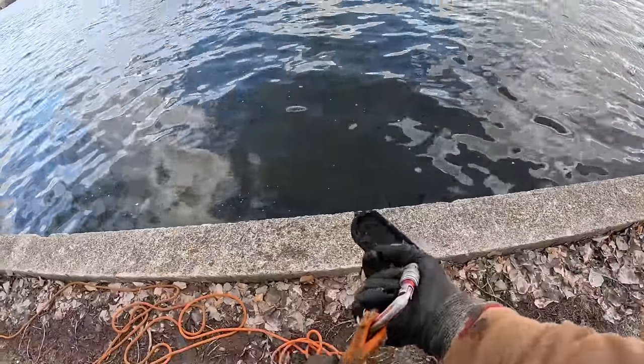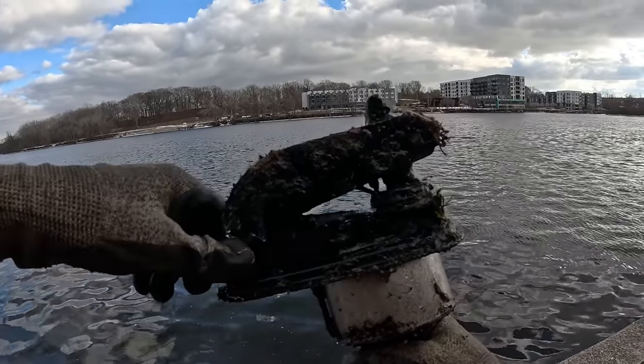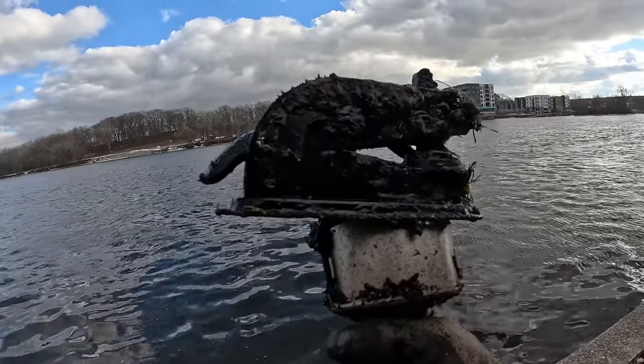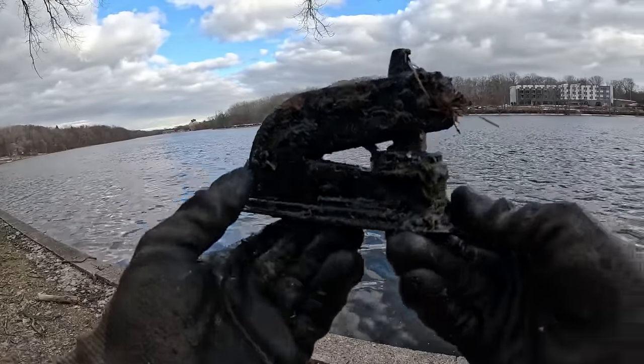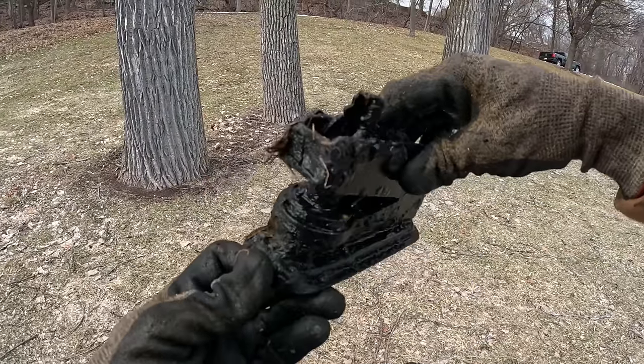Check this flipping thing out. Is that like some kind of jack stand? Some kind of press — it almost looks like a stapler. What in the world do you think that is? Some kind of hole puncher maybe? And I wonder if we were to clean this up, maybe there's some kind of writing on there. Let's keep tossing and see what else we can find.